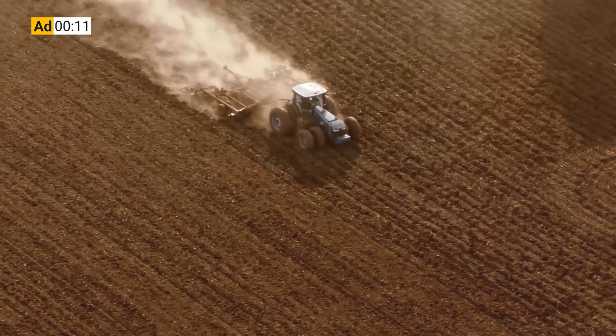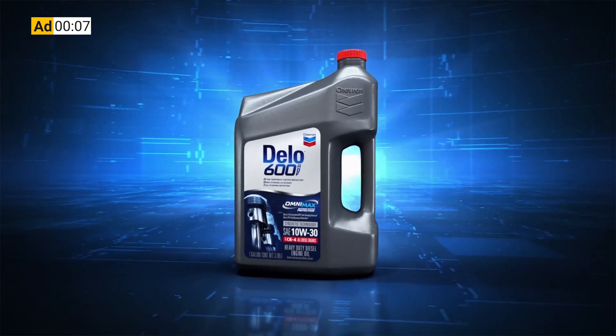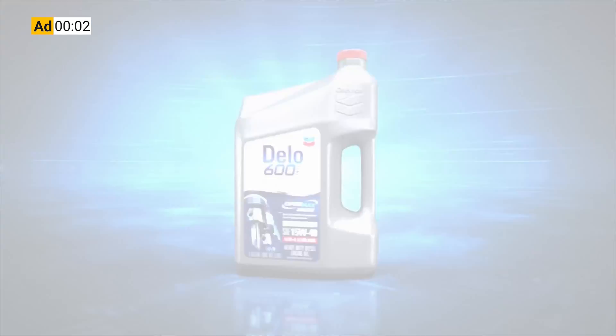Before, you had to choose between protecting your engine or your after treatment system. Now you don't. Delo 600 ADF with OmniMax technology — it's time to kick some ash.